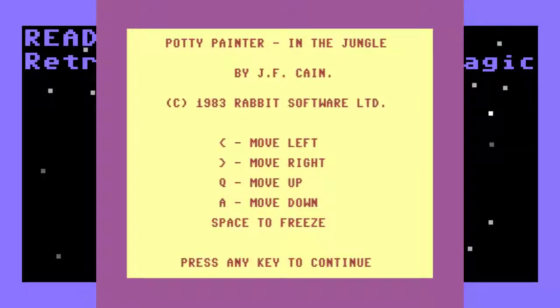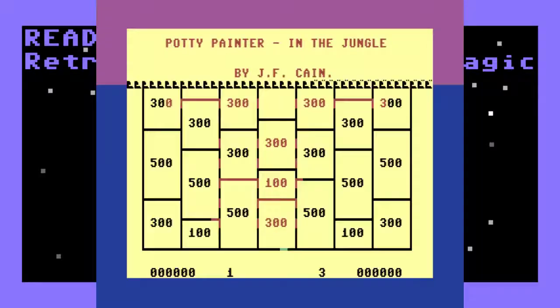Welcome, friends, Retro Commodores, Space Magic. This is a game for the Commodore 64 with a rather interesting name. It's Potty Painter. Why anyone would want to name a game that way, I don't know, but this is what the game looks like.